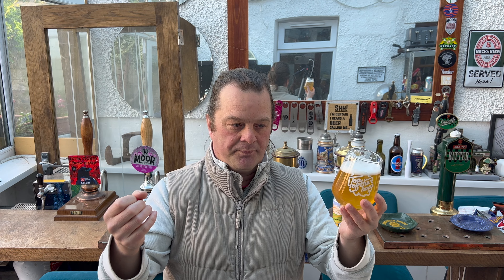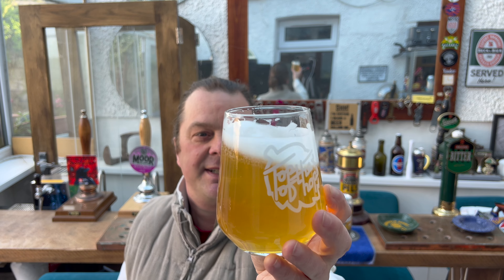When you over-filter a beer, a lot of the goodness goes down the drain. This is the reason why you see a lot of cloudy beers these days — brewers want all that flavour in the glass, not dumped in a gutter. That's why beers are a little bit more hazy these days than they were five or ten years ago.